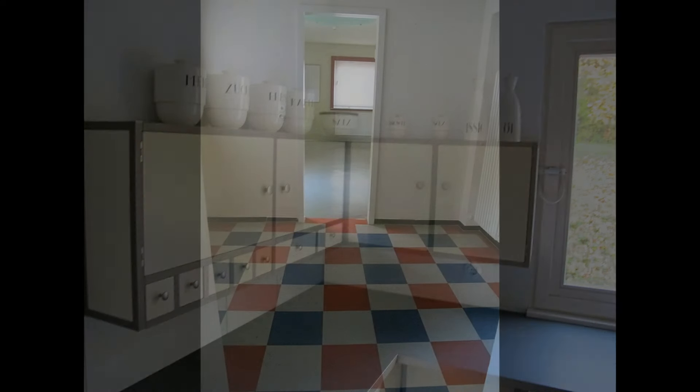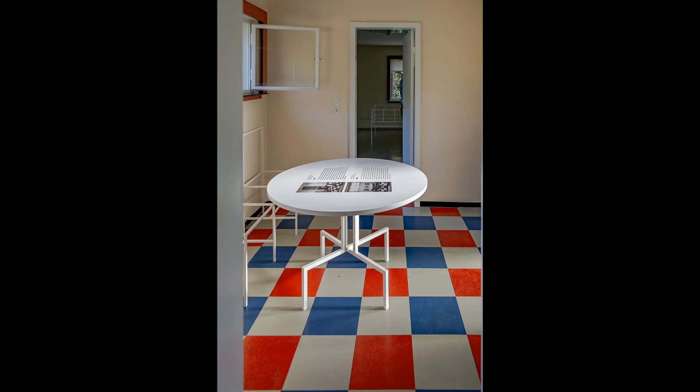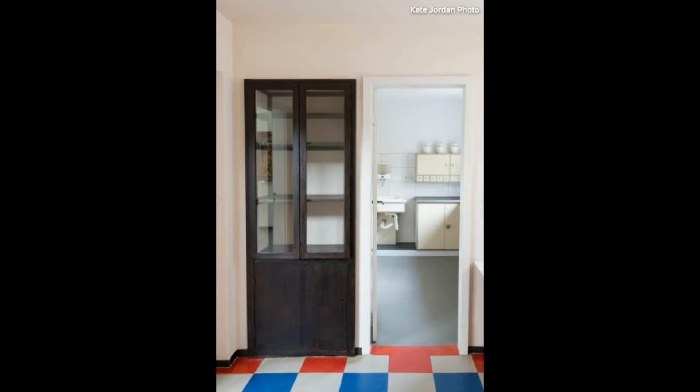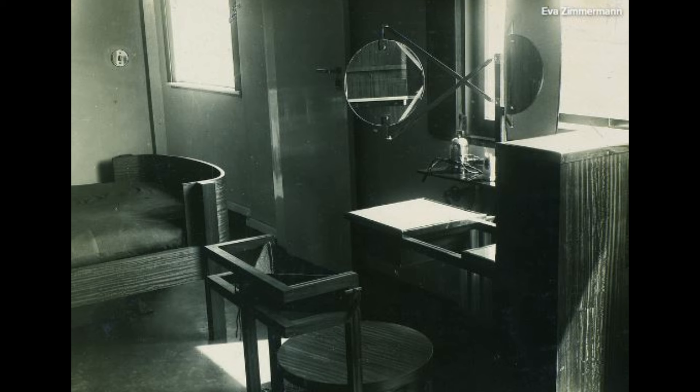The kitchen was conceived as a workshop for the household, reflecting the Bauhaus ideals of practicality and the rational organization of space. The compact kitchen, though small, is highly efficient, featuring ample storage and thoughtful design that makes daily tasks easier.